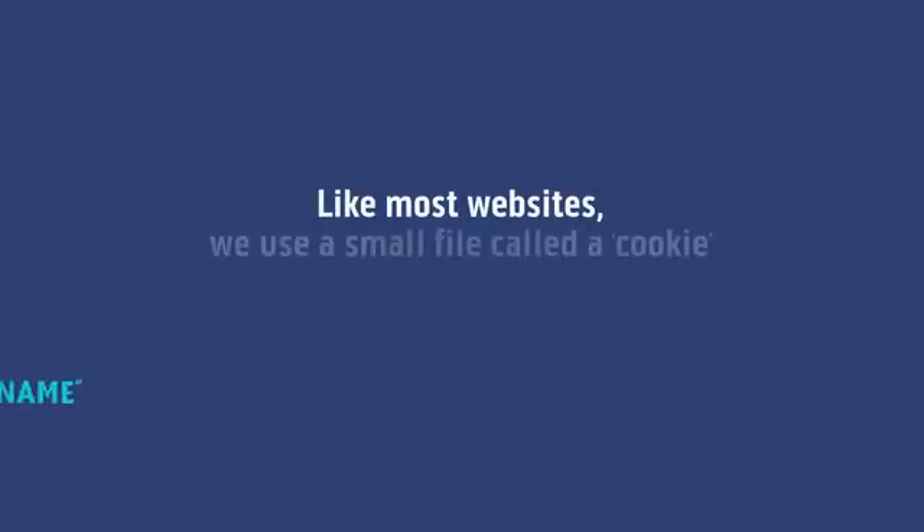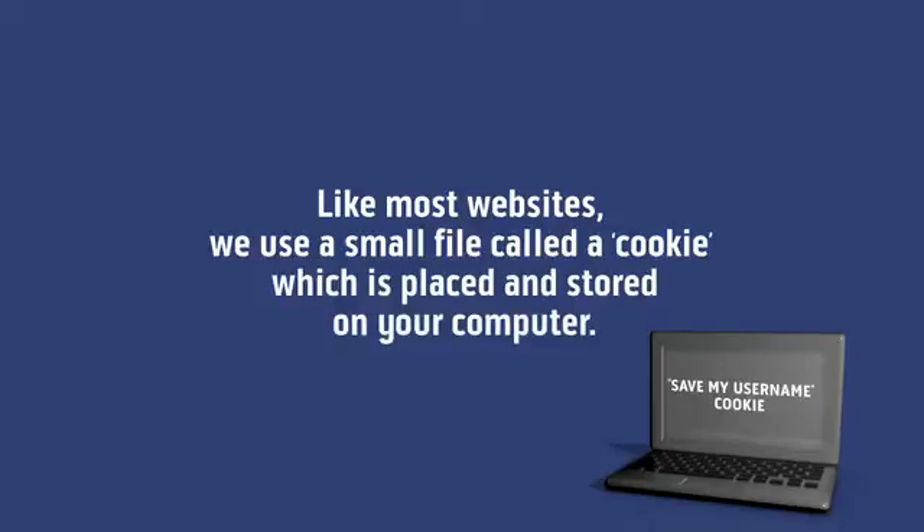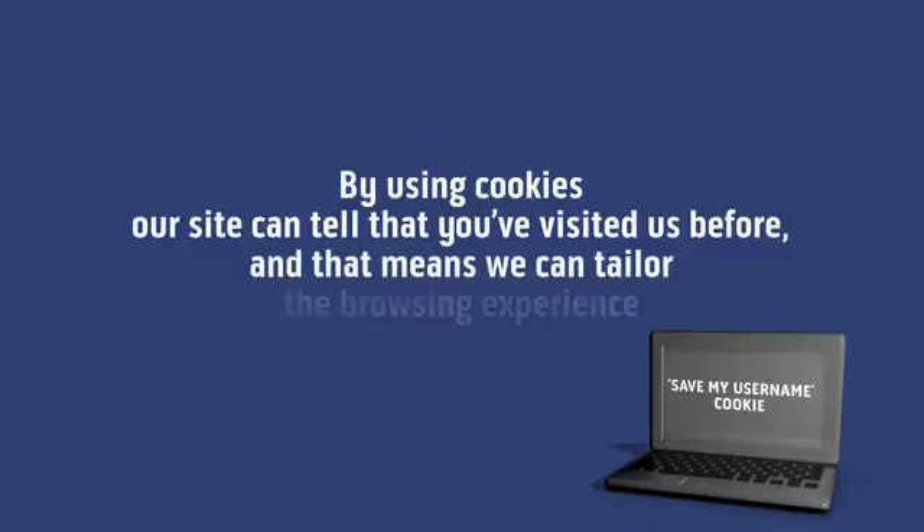Like most websites, we use a small file called a cookie which is placed and stored on your computer. By using cookies, our site can tell you visited us before and that means we can tailor the browsing experience for you.